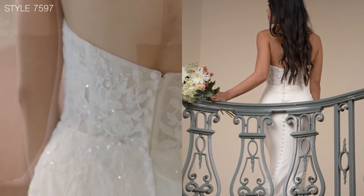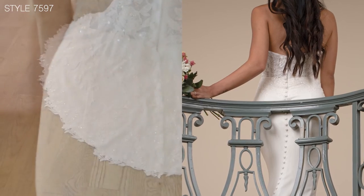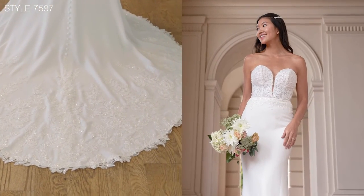I love the way at the back the gorgeous buttons come all the way to the end of the train, which also features that beautiful finish of the lace.